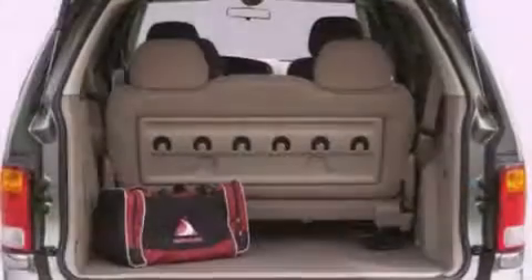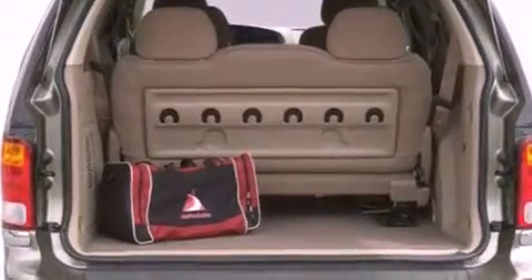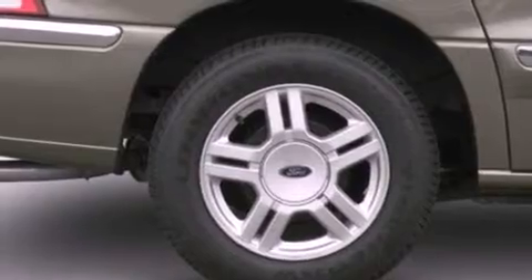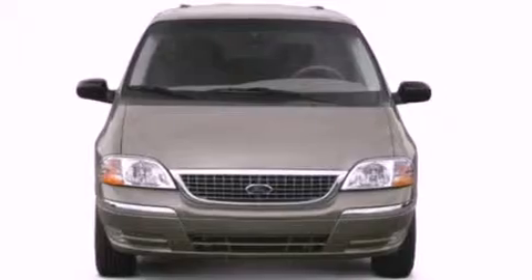All of the following features are included: aluminum wheels, a low-tire pressure indicator, cruise control, a CD player, leather seats, an independent rear suspension, an illuminated driver's side vanity mirror, and dusk-sensing headlights.